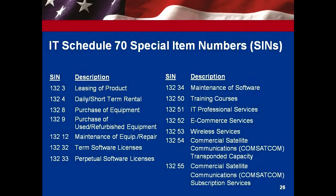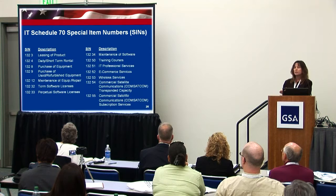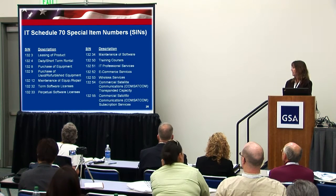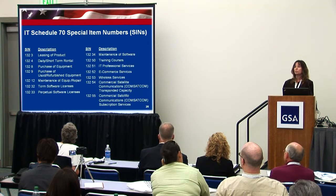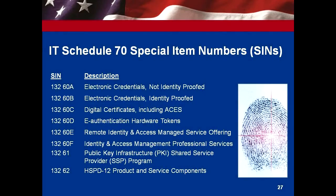These are some of the special item numbers that belong under Schedule 70, and we'll cover that more in detail this afternoon in our full-length program. This is information technology — it includes leasing, satellite, software licenses, and a whole gamut of information technology. It also covers HSPD and identity access, and card readers are included.